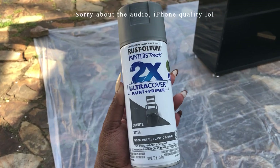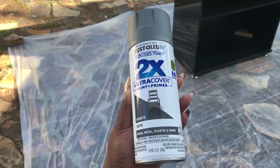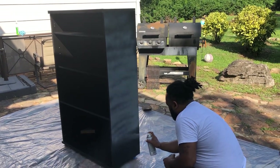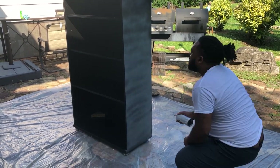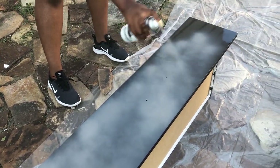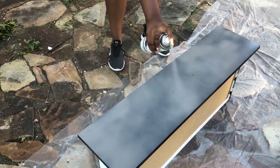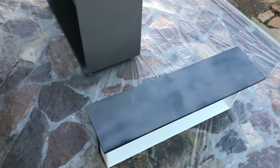The spray paint we used is Rust-Oleum Painter's Touch 2X Ultra Cover Paint and Primer in the color Granite with a satin finish. I've spray painted the two drawers and just need to do a second coat on top.